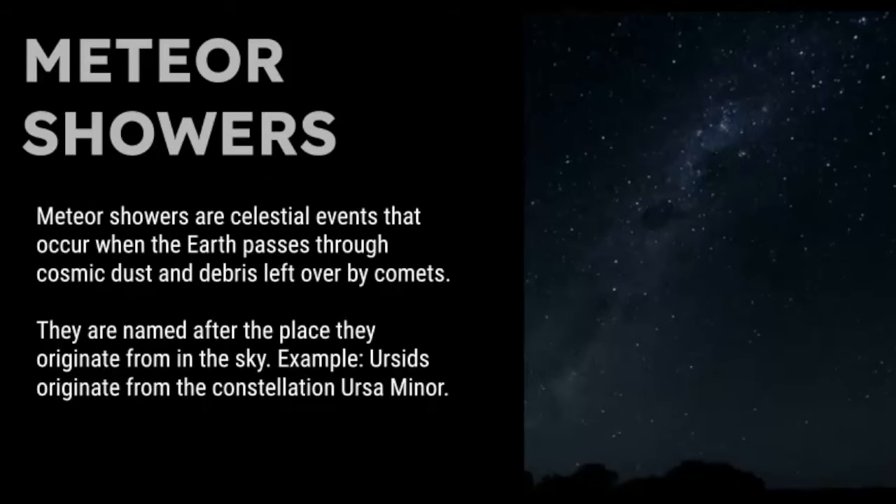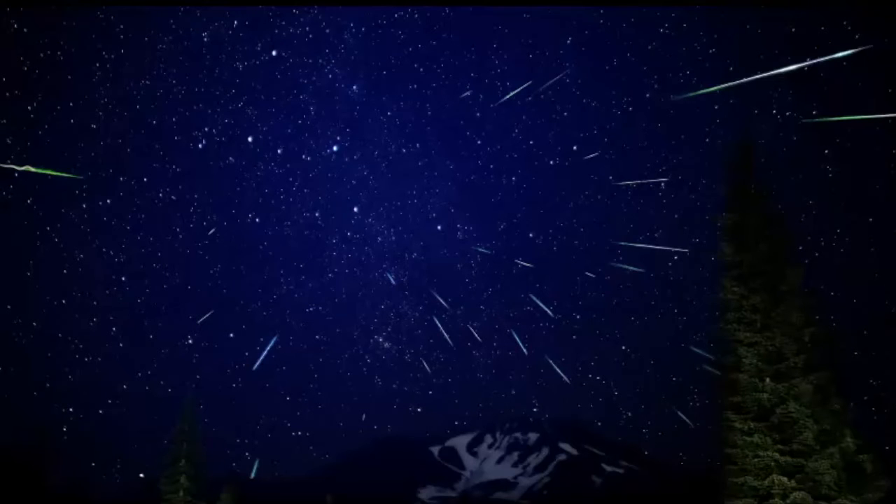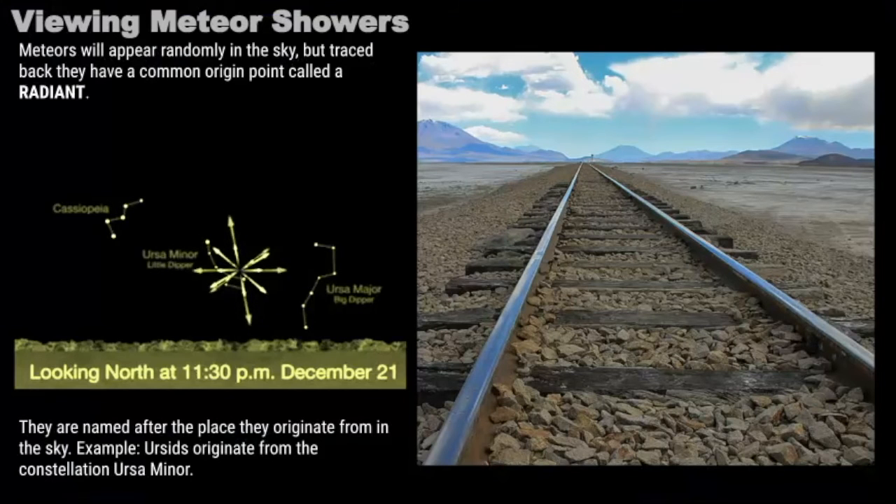Meteor showers are celestial events that occur when the Earth passes through cosmic dust and debris left over by either comets or asteroids. They are often named after the place they appear to originate from in the sky. For example, the Ursids appear to originate from the constellation Ursa Minor. This is a photo of a meteor shower taken over the course of a few hours, and you can trace the streaks of light back to one origin point in the sky, because all meteors in a shower travel in parallel paths at the same velocity, appearing to radiate from a single point.